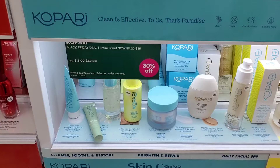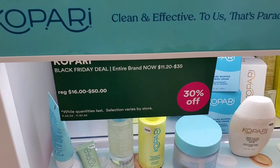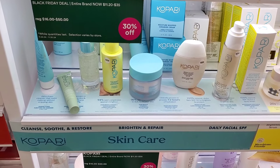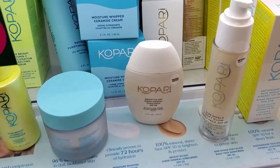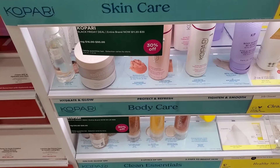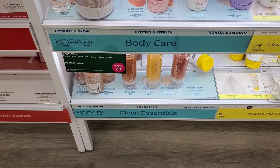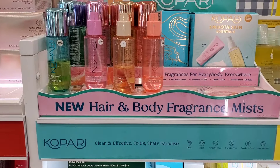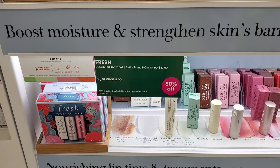The brand Khopari is also 30% off — they have skincare and body care. I haven't tried much of their skincare but their body care is pretty good. I see this brand a lot at TJ Maxx and Marshalls, but if you want to stock up you can find it at Ulta for 30% off. They recently released a hair and body fragrance mist, also 30% off.